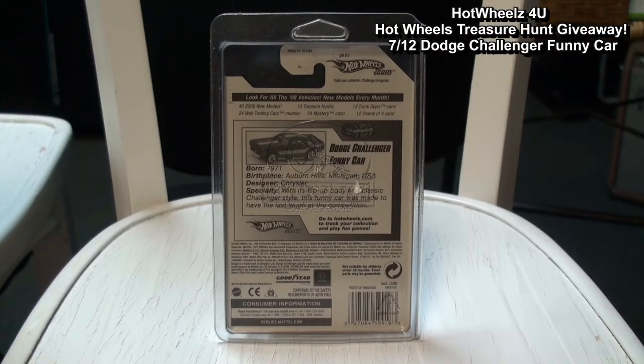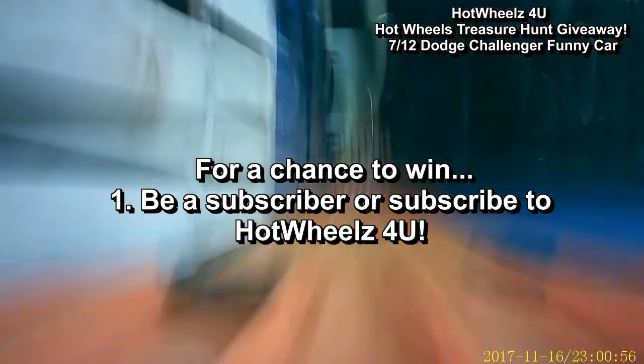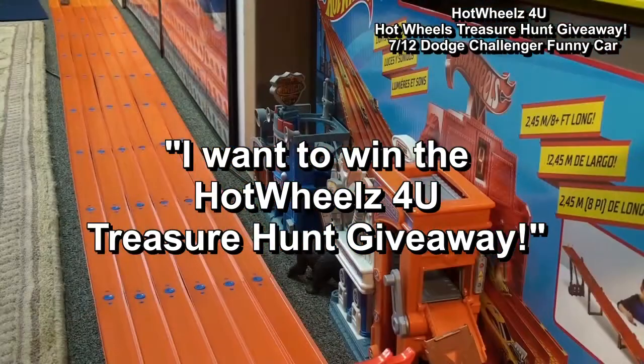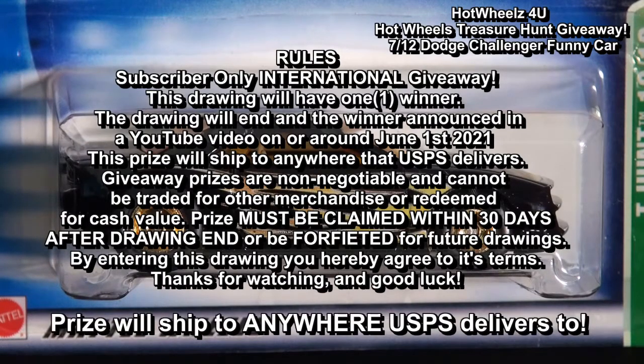This car will be given away in a random drawing on the Hot Wheels for You YouTube channel on or around June 1st, 2021. Here's what you must do for a chance to win: subscribe to Hot Wheels for You YouTube, like this video, and leave this comment — 'I want to win the Hot Wheels for You treasure hunt giveaway.' That's all you have to do for a chance to win.